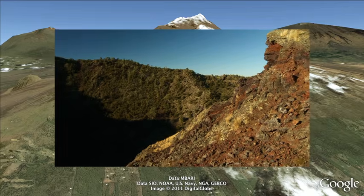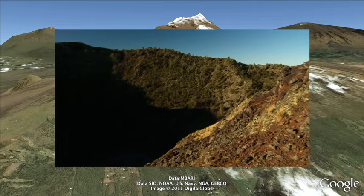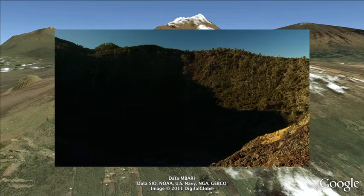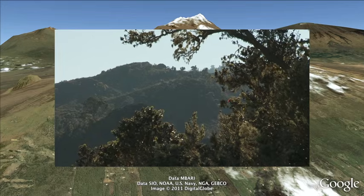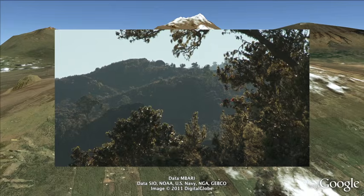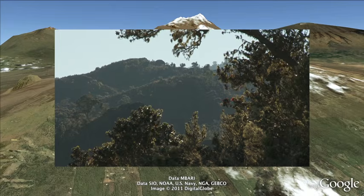Also, if you look at Hualalai on a map, it appears to be a relatively small volcano. Part of the reason it's not so high is that after the volcanoes stop erupting, they slowly subside and their peak elevation becomes lower and lower.